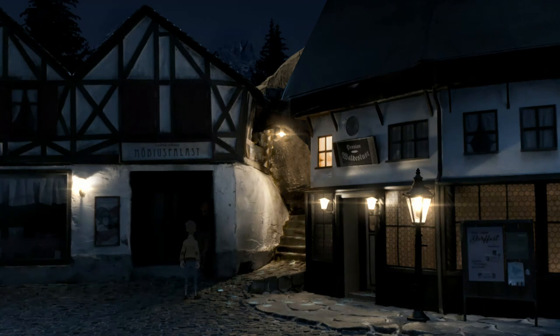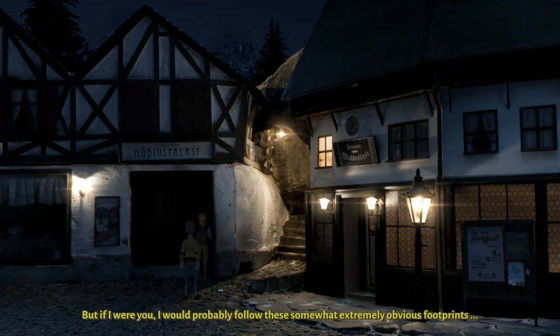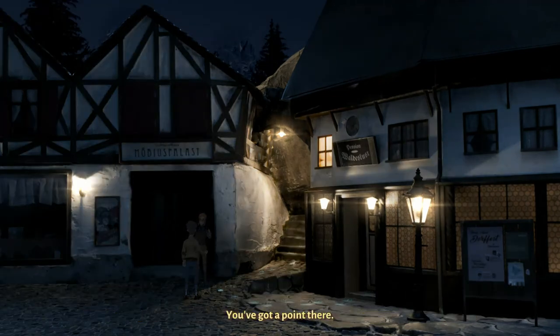Taking a little night stroll? Someone was in my room. You only just got here and you already have secret admirers? No, it was a burglar. I think. Well, I haven't seen anyone sneaking around here, but if I were you, I would probably follow these somewhat extremely obvious footprints. You've got a point there. Please excuse me.